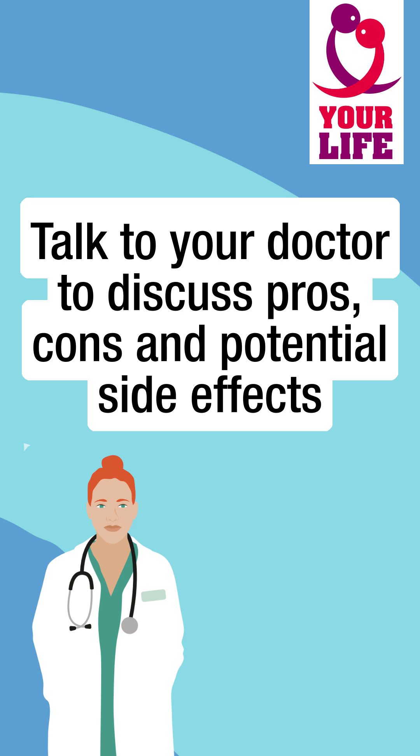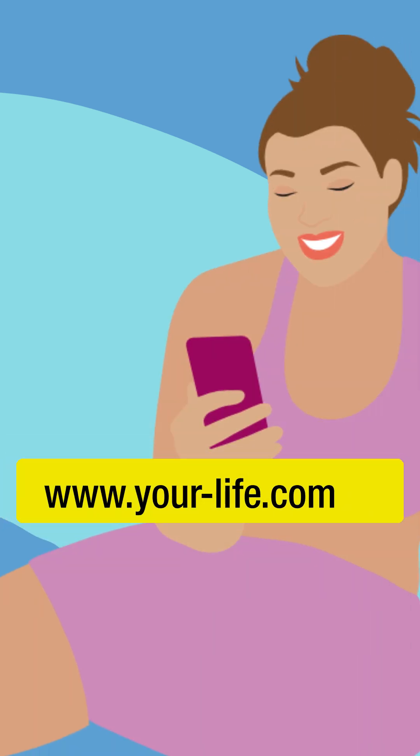Talk to your doctor to discuss pros, cons, and potential side effects of these drugs. Visit our website to explore and compare all methods, and follow our channel to stay up to date.